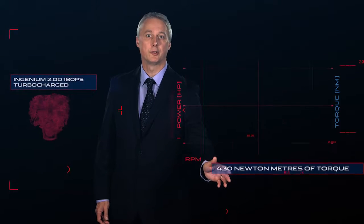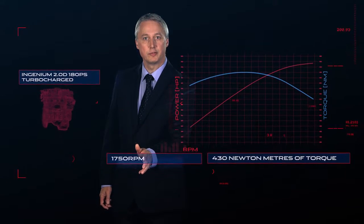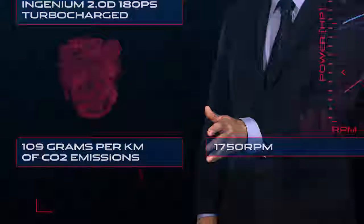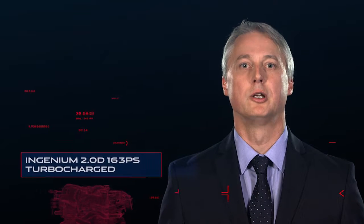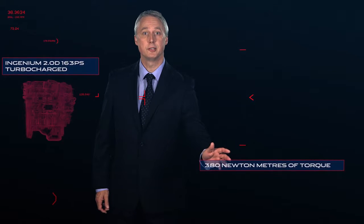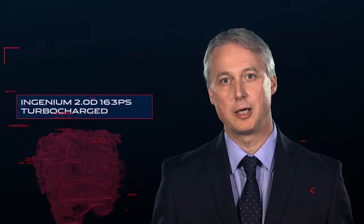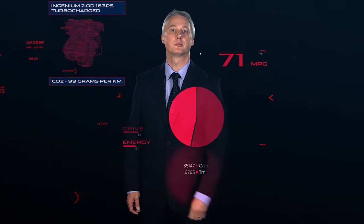The 180 PS version delivers an incredible 430 Nm of torque from as low as 1750 RPM and just 109 grams per kilometer of CO2 emissions. The 163 PS version offers 380 Nm of torque and CO2 emissions as low as 99 grams per kilometer, which gives up to 75 miles per gallon.